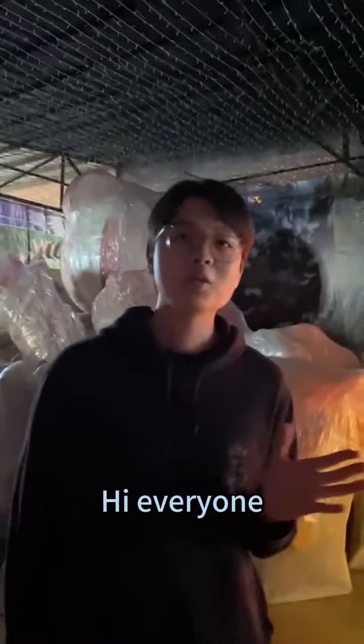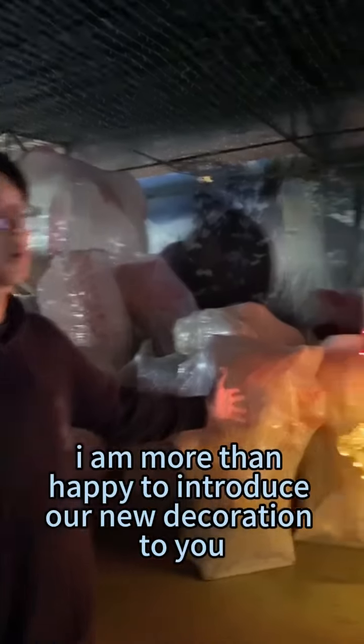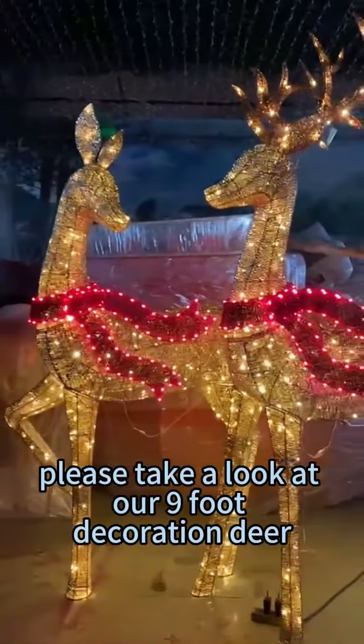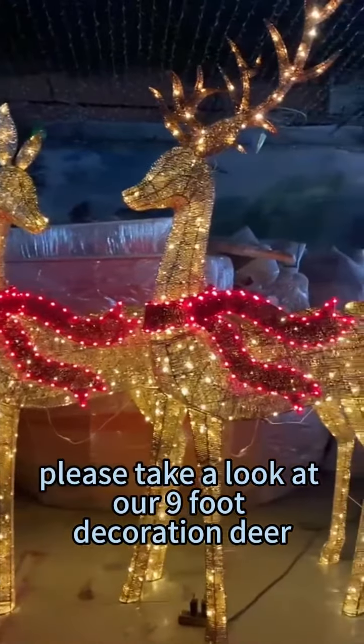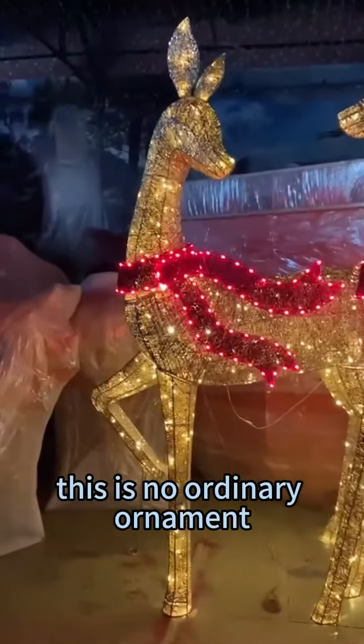Hi everyone, welcome to our channel. I am more than happy to introduce our new decoration to you. Please take a look at our 9-foot decoration deer for Christmas event. This is no ordinary ornament.